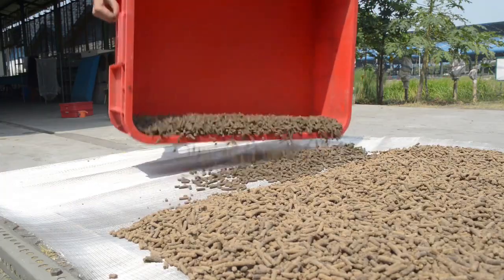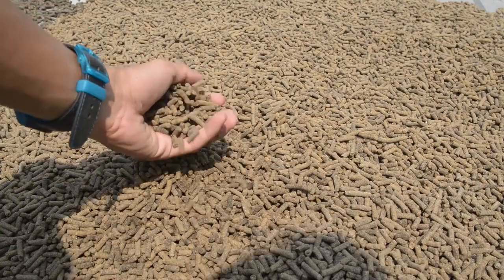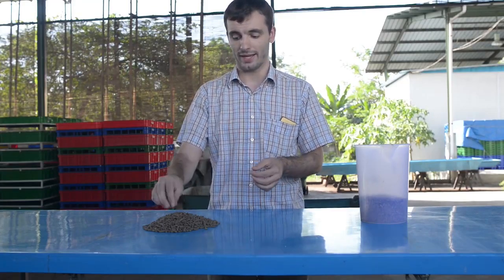And after that process we have these — as you can see — hard pellets which have a water content of around between 10 and 15 percent and can therefore be stored for a longer time in a bag.